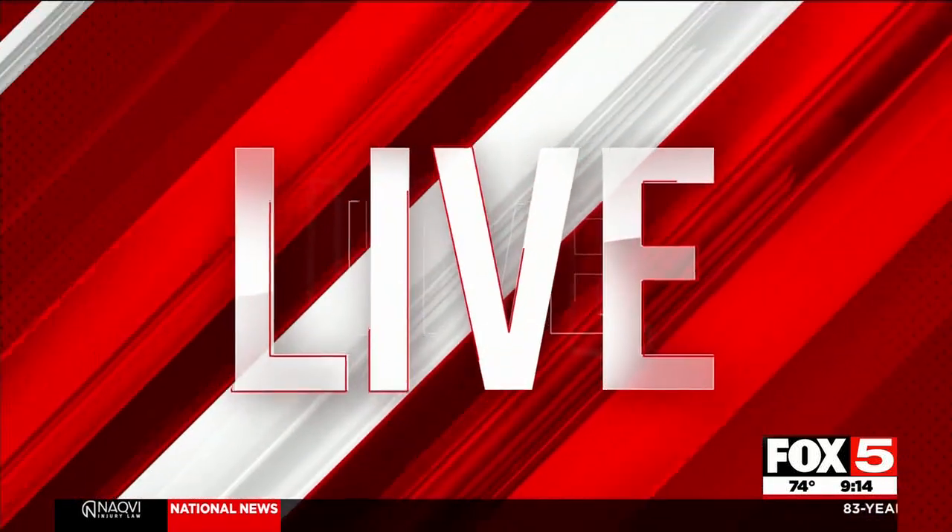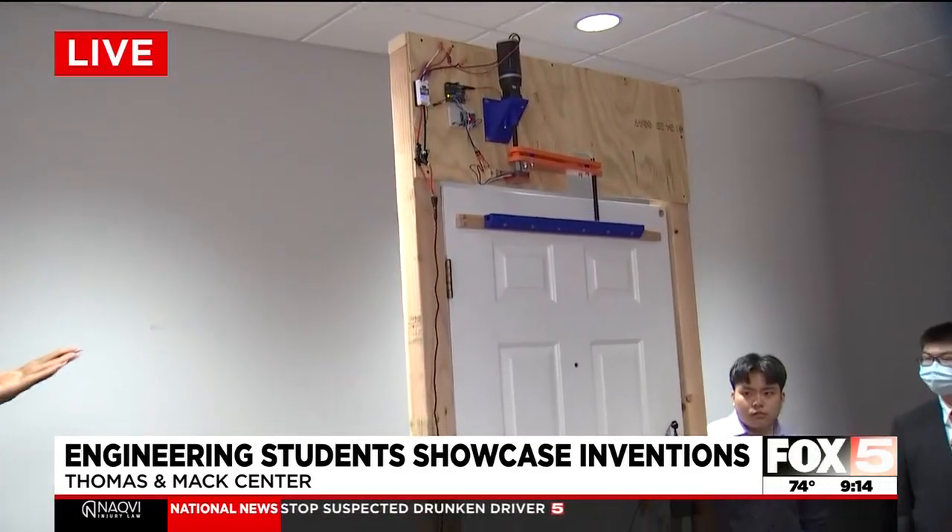Engineering students at UNLV are showing off their inventions as part of a big competition. Fox 5's Nkirika Zuka joins us live from the competition with a look at some of these products. You're just spending your morning surrounded by talented kids. Yeah, good morning, Alyssa. Good morning, Jason. The fact that I've been surrounded by so many talented students today is really inspiring — it makes me want to do a little bit more with my life. Right now we have Guillermo Guevara, who is a mechanical engineering student here at UNLV, and he is part of the team that invented this little doohickey right here. We're going to tell you a little bit about it in just a bit. But first, Guillermo, talk about why you decided to go into engineering. This is a pretty prestigious career path you chose.